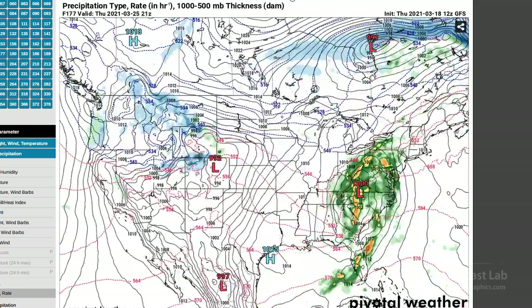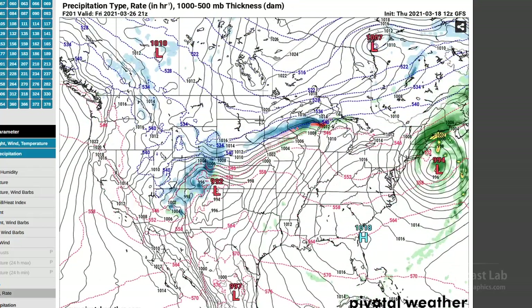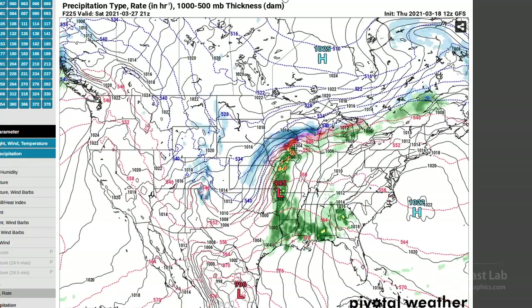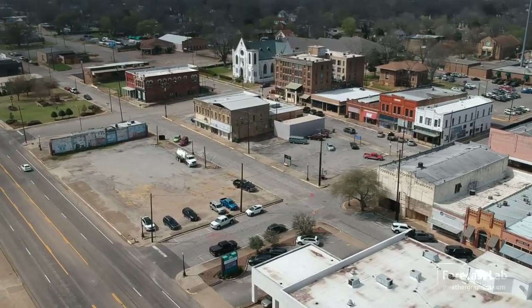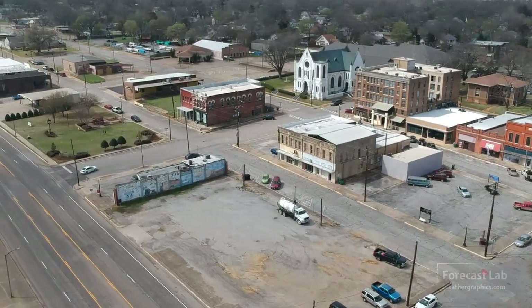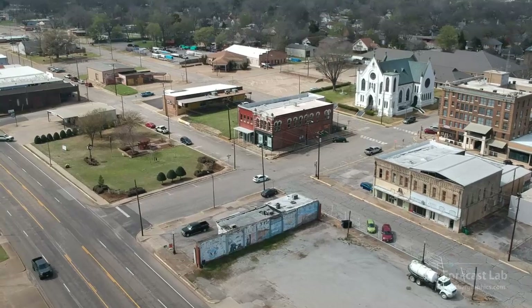By late in the week that'll be crossing the Rockies, and you can see things coming together there for the weekend of the 27th and 28th, with more chances for storms once again around the 27th. And that's all I've got for this edition of Forecast Lab — hope you enjoyed it. Have a great Thursday night and we'll see you tomorrow. Bye-bye.